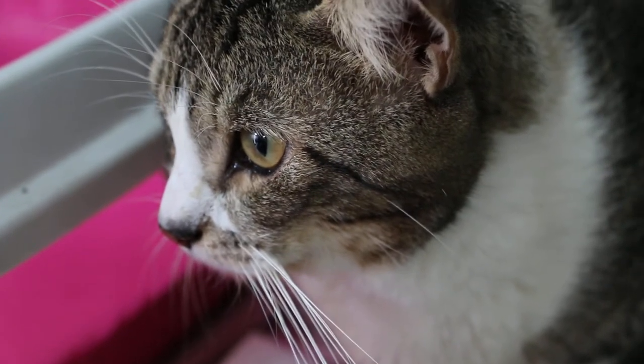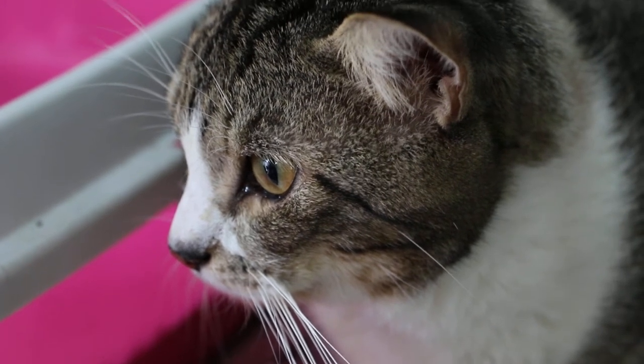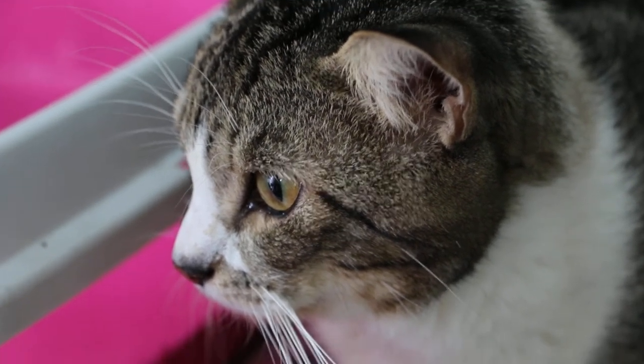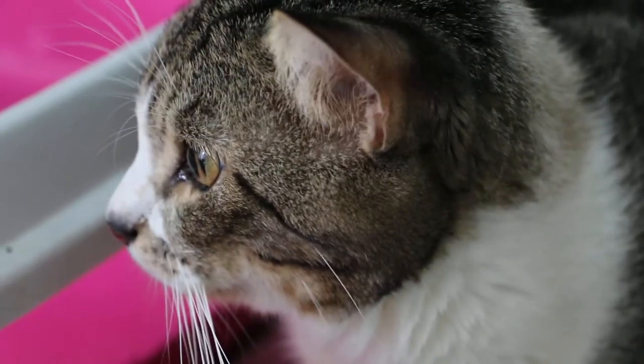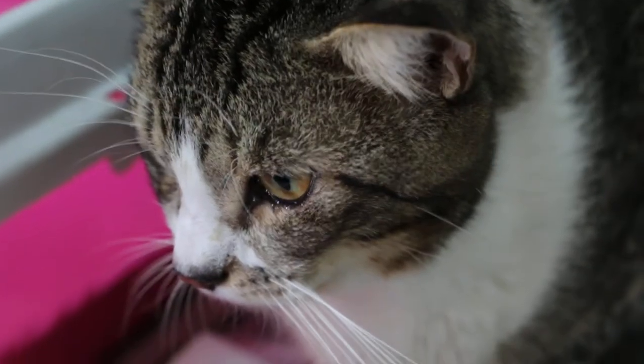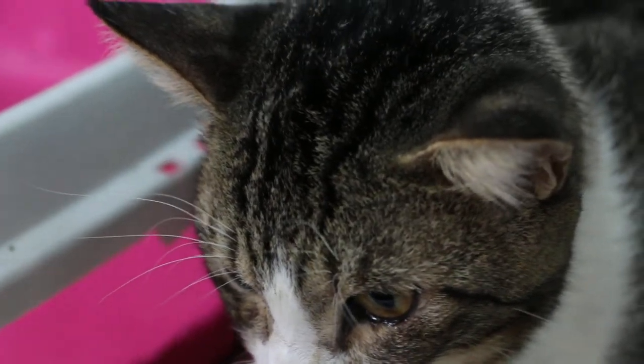Two days ago his temperature was 35.6°C, which is below normal. Today, temperature and blood pressure should have gone up since he looks pretty good. We'll take a temperature afterwards.